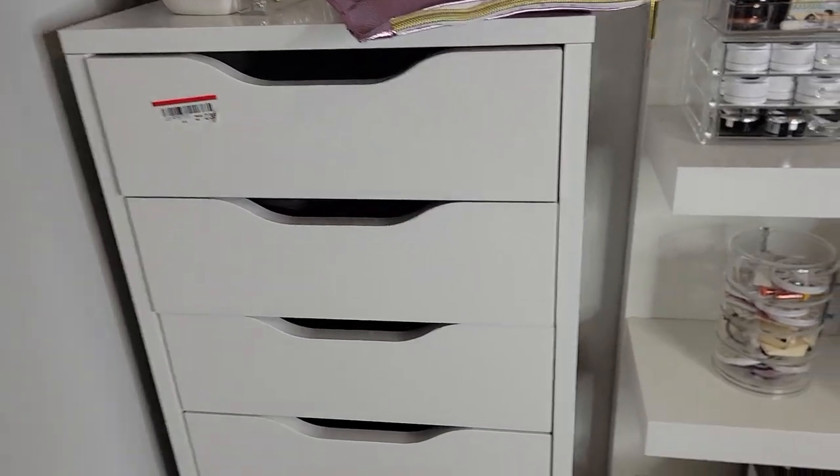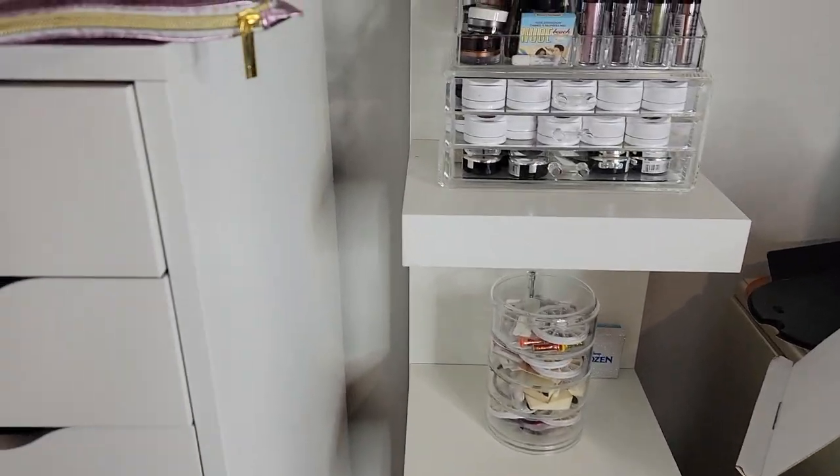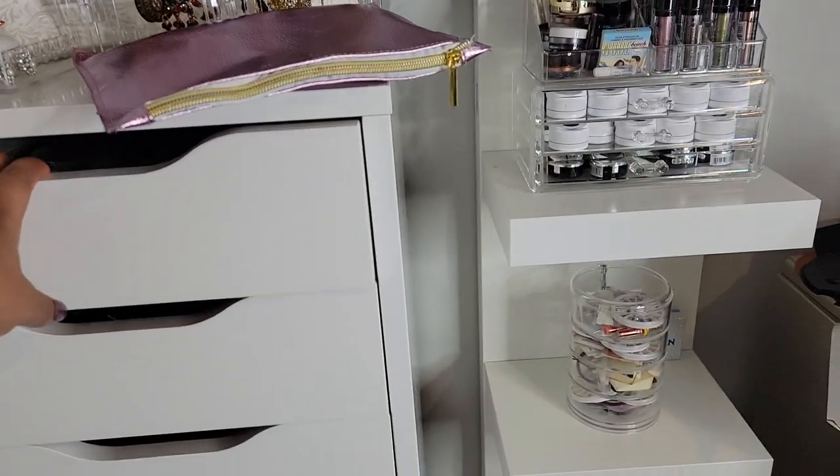I'm going to be filming this declutter portion on my phone, so please let me know if the quality is good, bad, or horrible. I'm just going to start off with this first drawer.